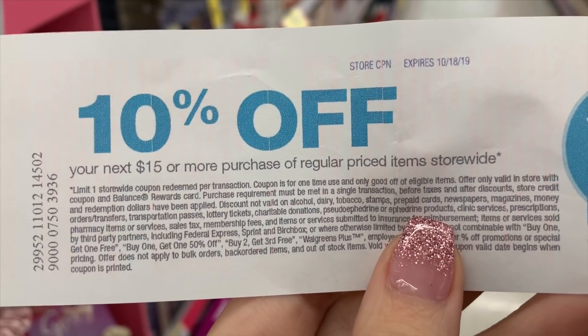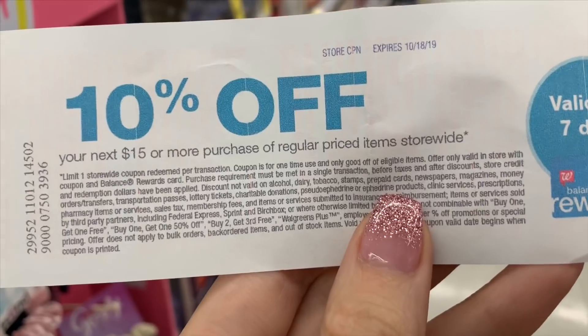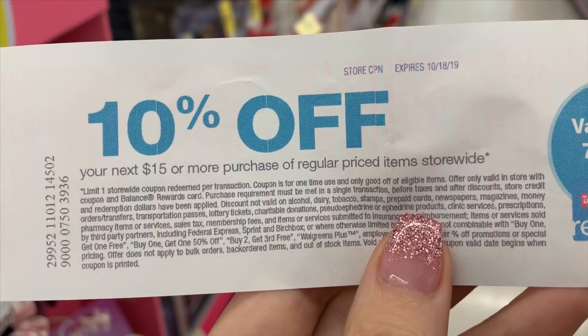Quick trip into Walgreens - I have a little bit of a list. I'm excited to get more paper products, which is a really hot deal for some of you guys. I do have a 10% off any $15 or more purchase that I will be using for this transaction.